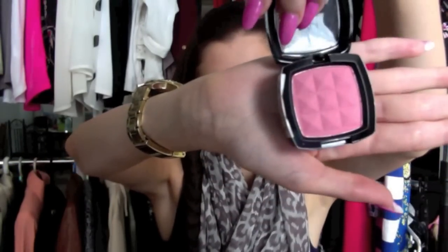I've also been liking the NYX Blush in Natural — it's a really really pretty kind of mauvey pink colour. Once again, really really pigmented and a really really nice natural colour.